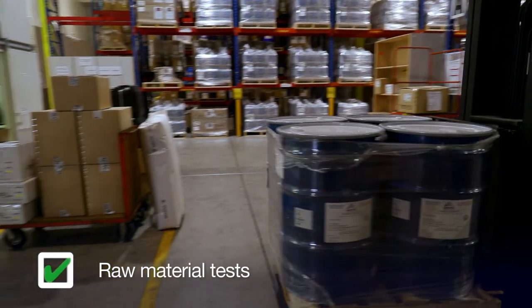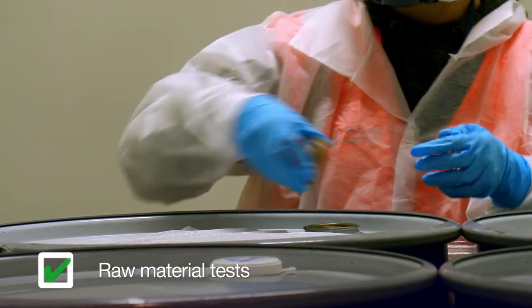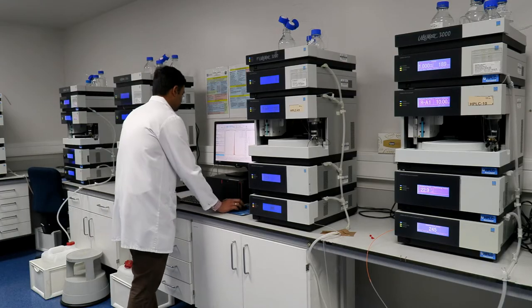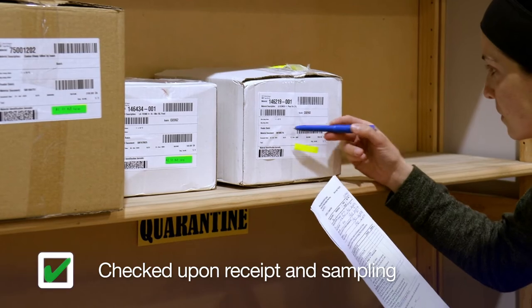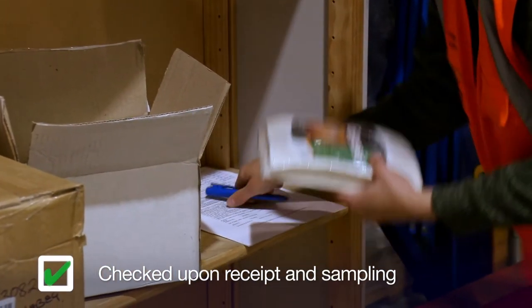Every material we receive gets checked to ensure that it has come from one of our approved suppliers and is true and correct. We then sample every batch of these materials for testing and retention samples for the future. We test these materials upon arrival — in fact we test all materials including labels, packaging, minerals — everything gets validated and checked.